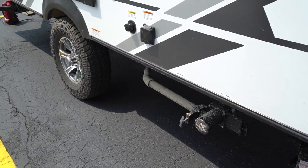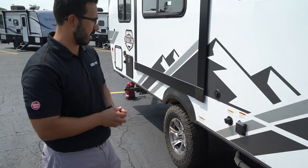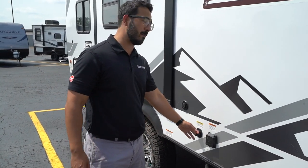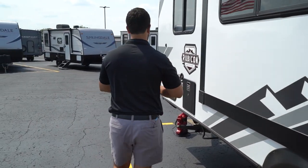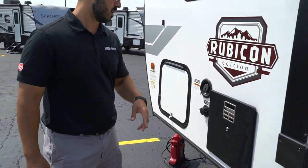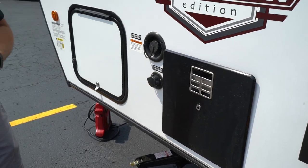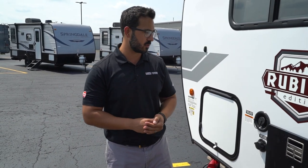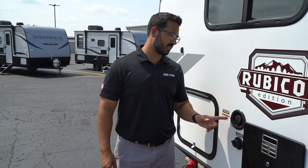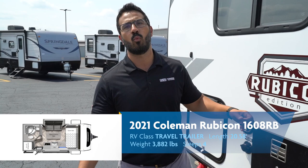Coming around to the off-campsite side, you can see this one got some dirt on it — but that's what it's for. There's great ground clearance. The black and gray tank valves are located right back here, with handles color-matched to the tanks — gray for gray, black for black. There's a 30-amp detachable power cord, a black tank flush to make washing out your black tank much easier, a cable inlet, and right in front of the slide is the Dometic six-gallon water heater, which runs off both gas and electric. Your water connections — gravity fill for the fresh tank and city water — are right next to that.